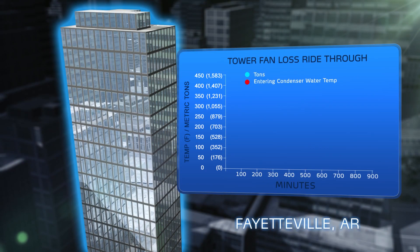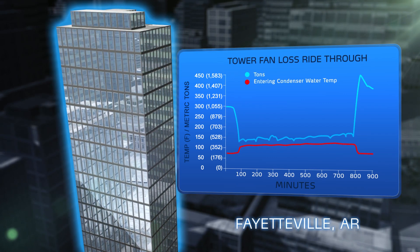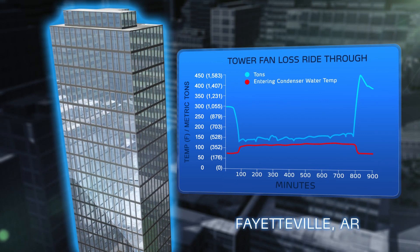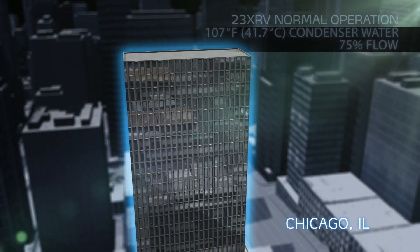Field data recorders in Arkansas documented 23XRV operation without any operable cooling tower fans. The chiller endured entering condenser water temperatures of over 105 degrees during the 12 hours it took to repair the tower fan. The 23XRV chiller operates through conditions where other chillers would simply shut down.